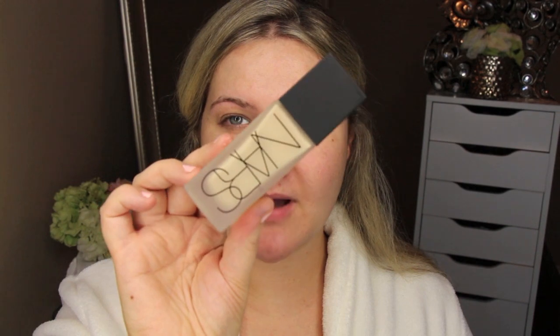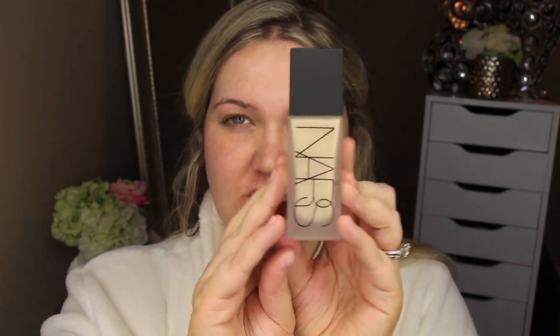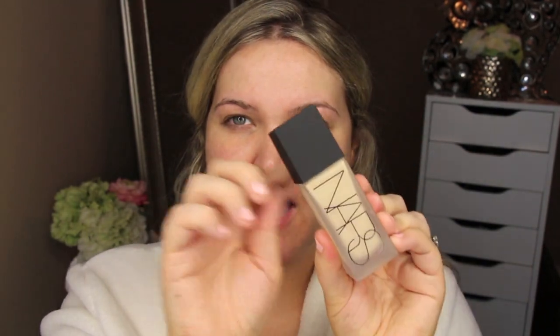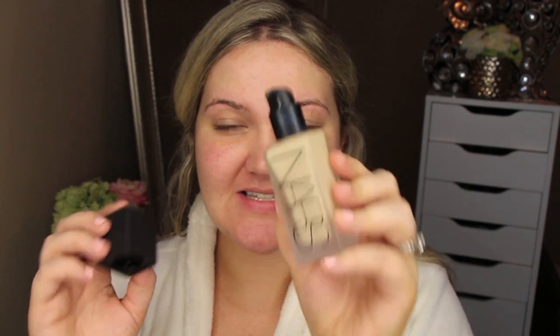I'm starting the wear test really early in the morning so I can get to the very end of the day and show you how long the foundation lasts. The packaging is frosted glass with a square shape, taller than the Sheer Glow foundation, with a matte black top. I'm really excited that this one comes with a pump, because most NARS foundations require you to purchase the pump separately.